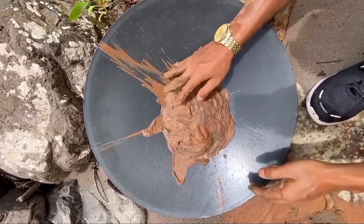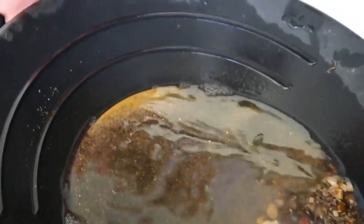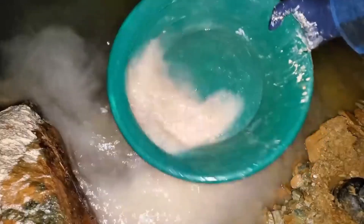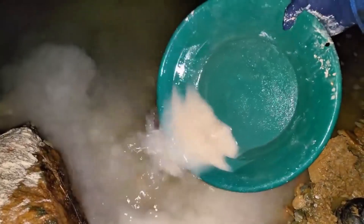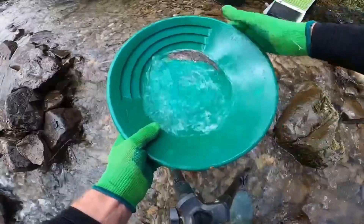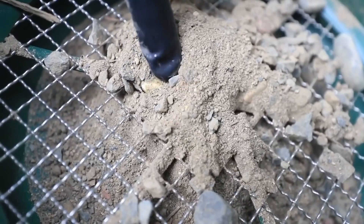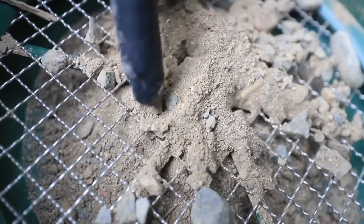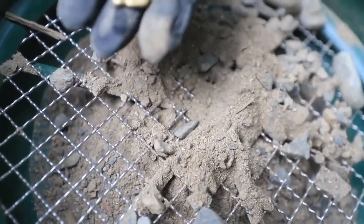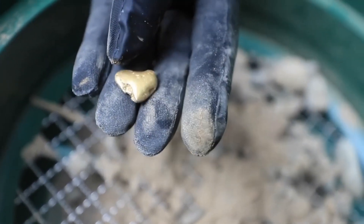Some of the most powerful clues are invisible at first glance. Flower gold — dust-like particles that drift downstream from rich veins — is nearly imperceptible, but infinitely valuable as an indicator. One tiny flake in a sediment sample can point to a massive deposit upstream. This is not speculation; it is the result of centuries of observation and geological science. Flower gold is like a whisper, guiding the prospector toward treasure hidden by time and earth.